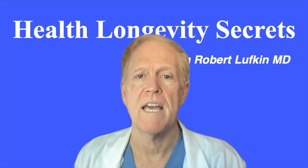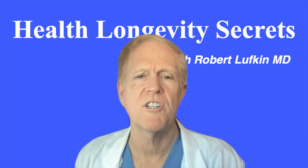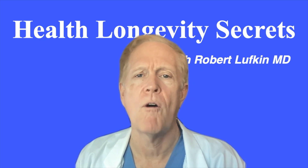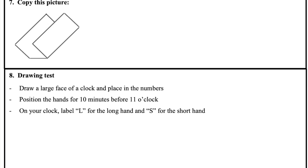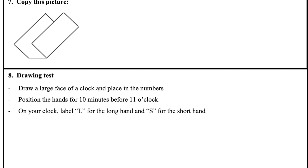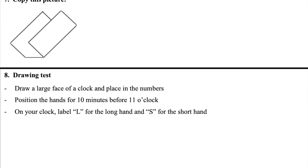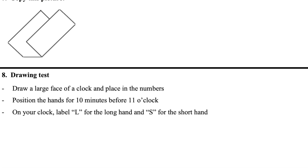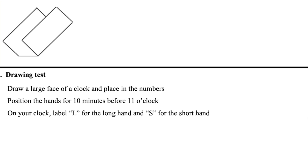Next are drawing tests. There are some tests that require users to draw, which is one of the reasons that it's so helpful to print out this test and use a pencil. Three of the exercises are common options that may be used in many national assessments. One is the cube drawing, where test subjects simply have to copy the shape of a 3D structure on the page.